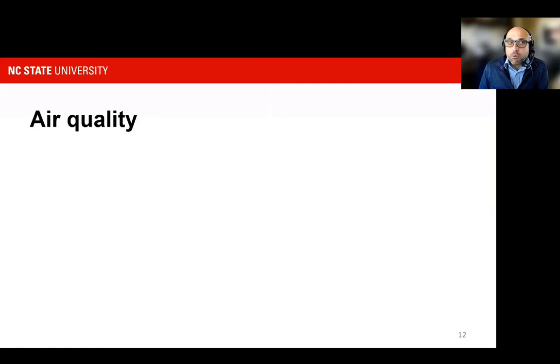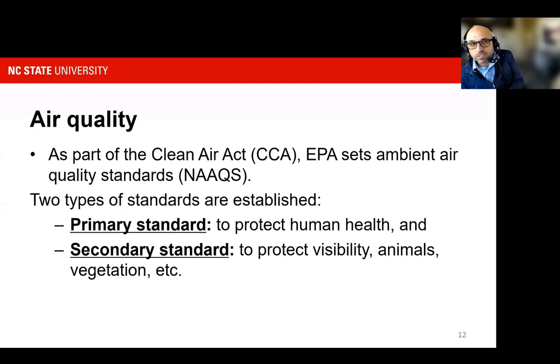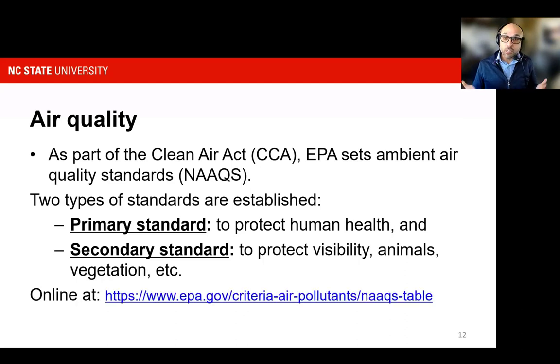When we talk about air quality from a regulatory perspective, air quality is regulated federally within the umbrella of the EPA under the Clean Air Act. That's regulated through ambient air quality standards that list two types: primary standards and secondary standards. Each has its own goals — primary standards protect human health, while secondary standards address visibility, animals, and vegetation. The URL on screen lists the table of all these contaminants in that inventory.